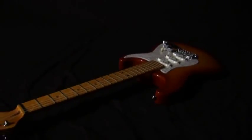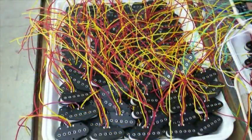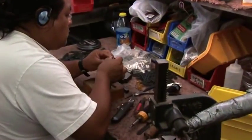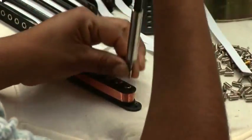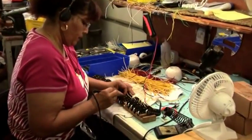To this day, G&L continues to manufacture these unique pickups in-house, some just as Leo had last specified them, while others have been refined by the capable hands and ears of G&L engineers, just as Leo would have expected. G&L also recognizes that many musicians preferred a vintage tone, so like their modern MFD counterparts, G&L also makes superb vintage Alnico 5 pickups.